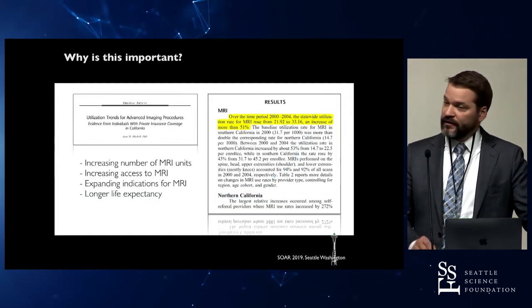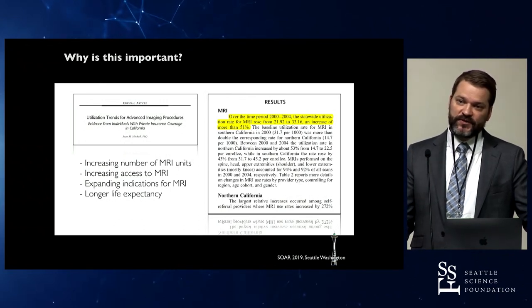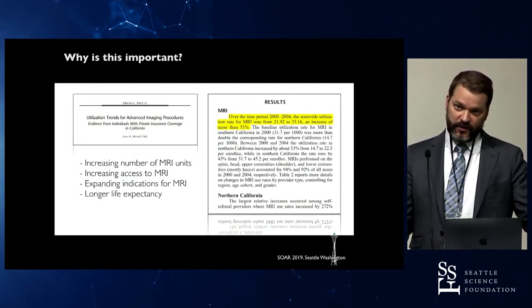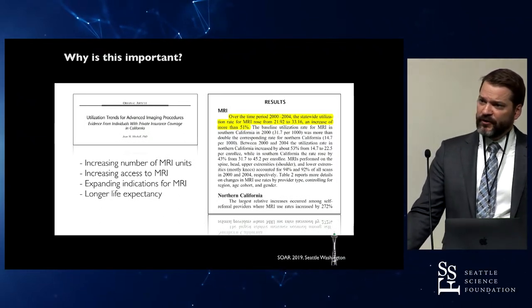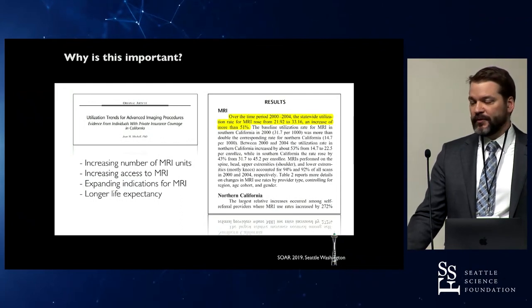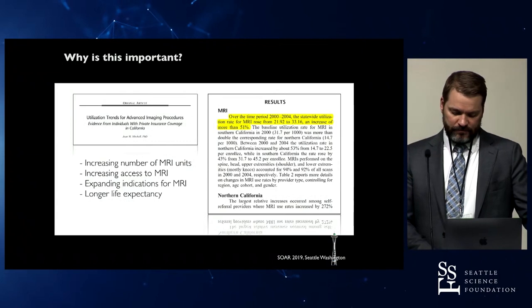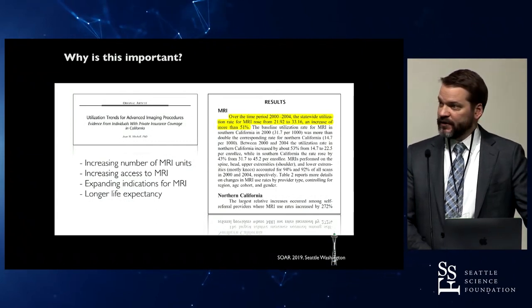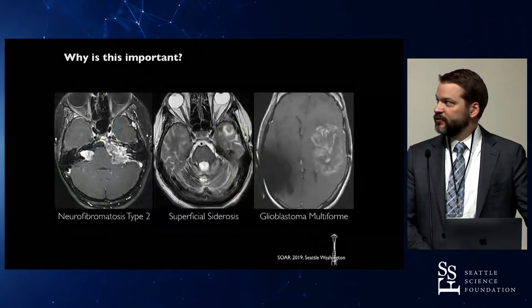Paralleling that, there's an increasing use of MRI. MRI is more safe than CT from the standpoint of no ionizing radiation, and it provides better resolution of soft tissue structures. So the number of people undergoing MRI is increasing exponentially. It's estimated that at least half of us — and probably all of us — will have an MRI at some point in our lifetime. In California, for example, 5% of the population gets an MRI every single year.